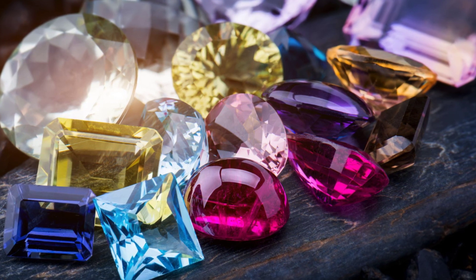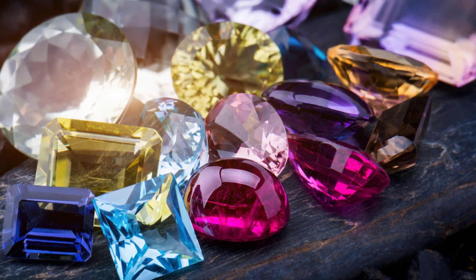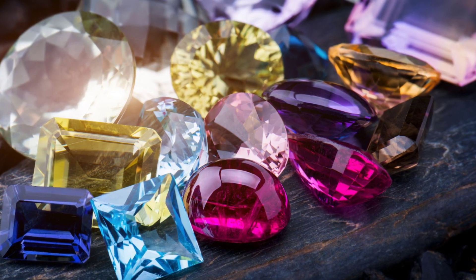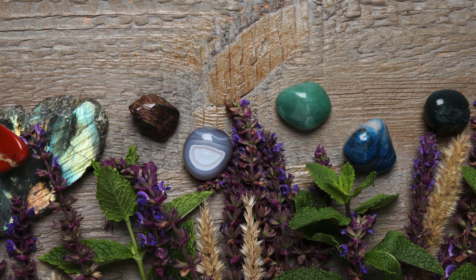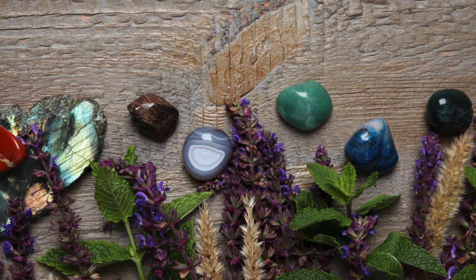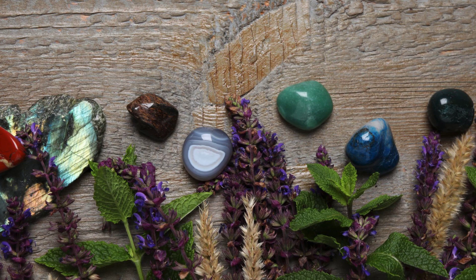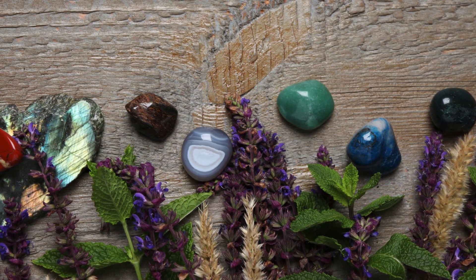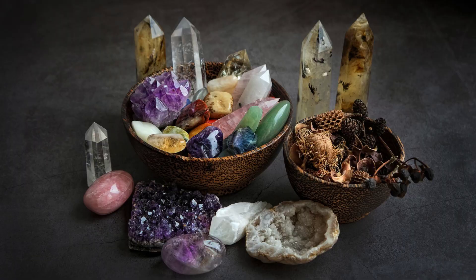Even though there are a lot of similarities between these stones — crystals, gemstones, rocks, minerals, however you like to call them — they have many things that set them apart. For example, to the naked eye or an unsuspecting individual, a very clear and high quality quartz could even look like a diamond.